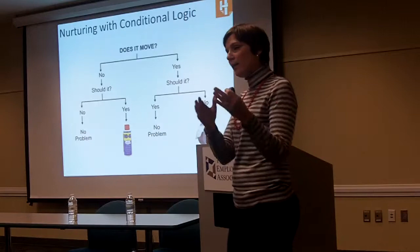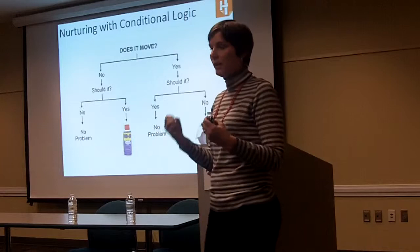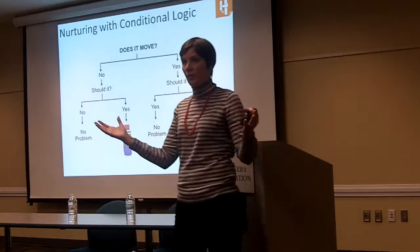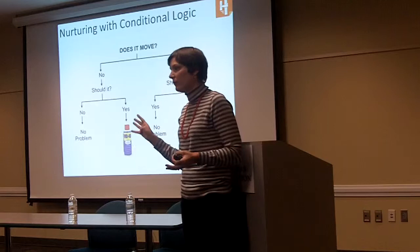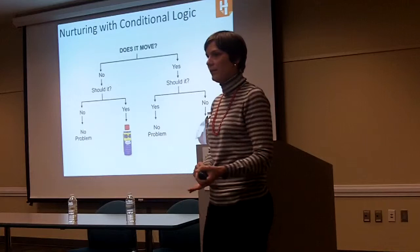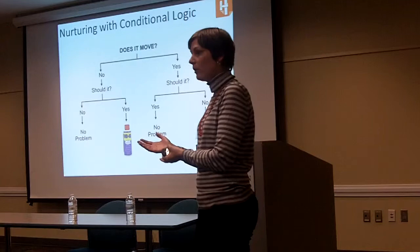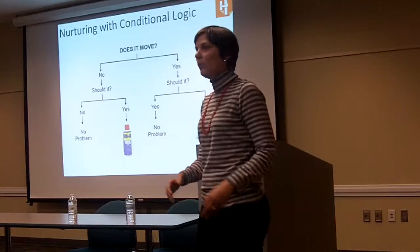You're using if-then statements to decide what you want to send to different people, how you want to score them, and how you want to engage with them. For example, let's say you offer a 30-day free trial. Anyone in that trial, you want to send them an email every four days because you have 30 days to sell them and you want them to understand the technology so they convert to a paying customer. What happens if that person converts before then? You probably don't want to be sending them that information anymore. Or what if they tell you they're not interested in this product and want something else? Then you don't want to send them that information either.